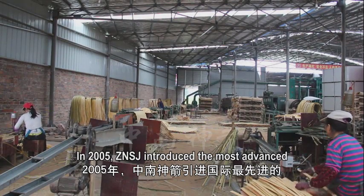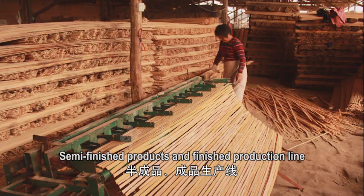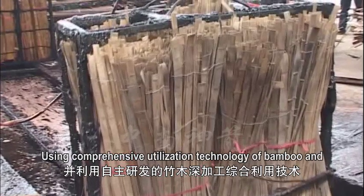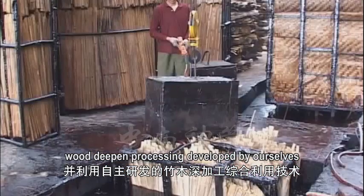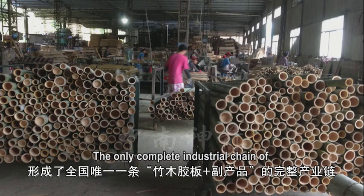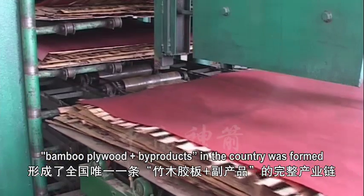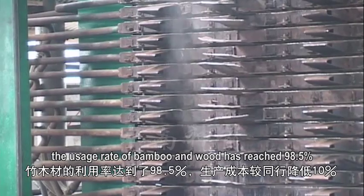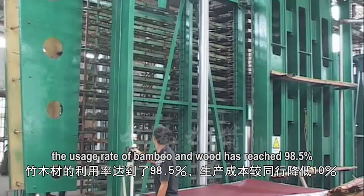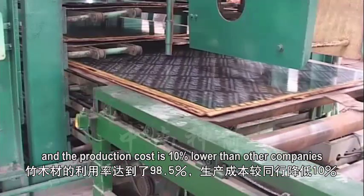In 2005, Zhongnan Shenzhen introduced the most advanced semi-finished products and finished production line. Using comprehensive utilization technology of bamboo and wood deepened processing developed in-house, the only completed industrial chain of bamboo plywood plus by-products in the country was formed. Now all materials are self-supported. The usage rate of bamboo and wood has reached 98.5%, and the production cost is 10% lower than other companies.